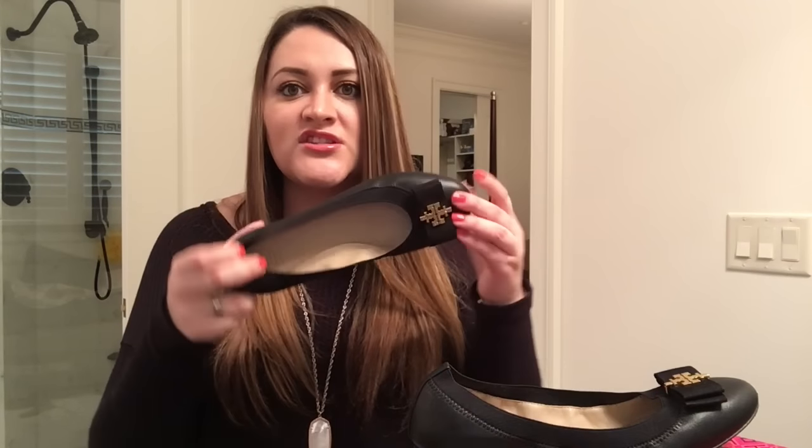These are so comfortable. If you follow me on Instagram I posted about them — they just feel like a slipper, honestly. If you're familiar with Tory Burch flats, they usually take a while to break in, but these are amazing. I'm so excited that I got these. They're really nice, totally wearable for work — they're pretty dressy flats and I'm just so happy I got them.